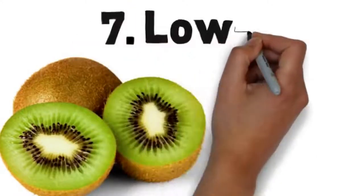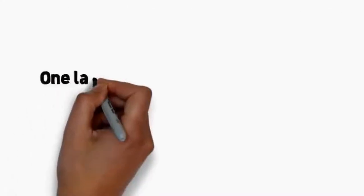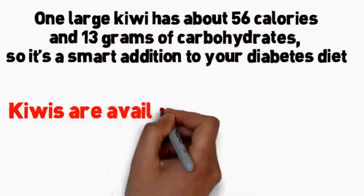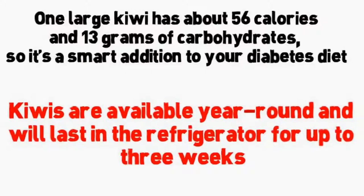Number 7: kiwi. If you've never tried kiwi, you might not know that its brown, fuzzy peel hides a zesty, bright green fruit. Delicious kiwi is a good source of potassium, fiber, and vitamin C. One large kiwi has about 56 calories and 13 grams of carbohydrates, so it's a smart addition to your diabetes diet. Kiwis are available year-round and will last in the refrigerator for up to three weeks.